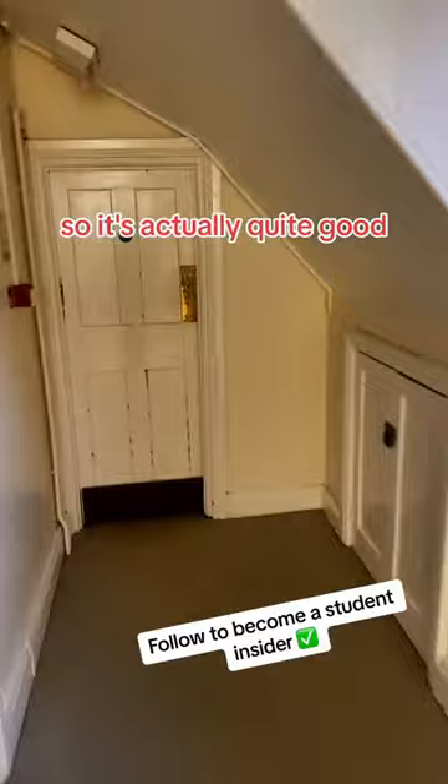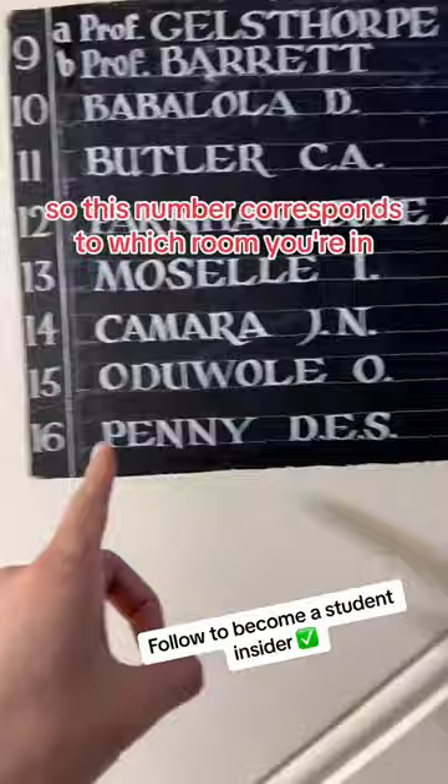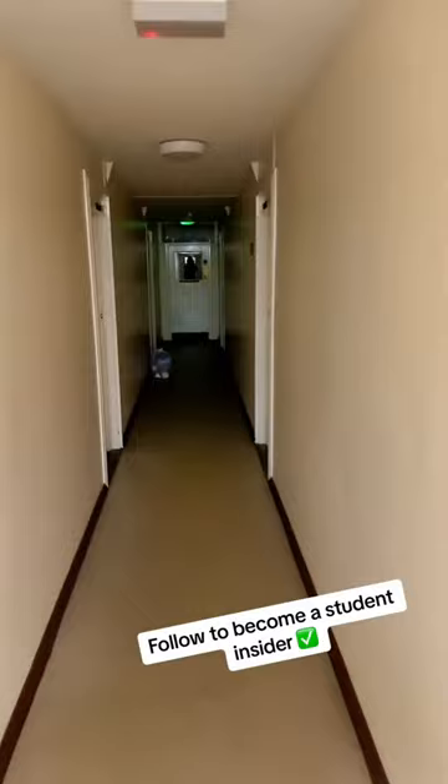In this bit, they recently renovated the bathrooms, so it's actually quite good. The cool thing about Cambridge is that they put your name on the wall, and this number corresponds to which room you're in. This is pretty much what the corridors look like — maybe a little bit dark sometimes.